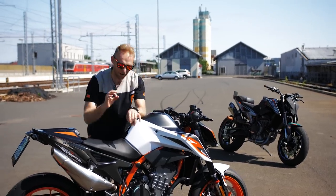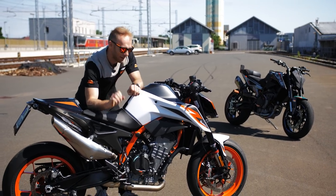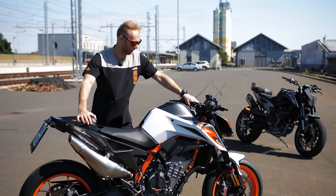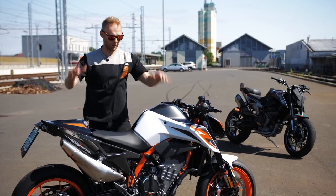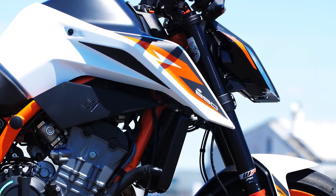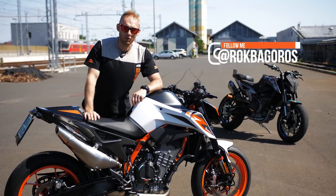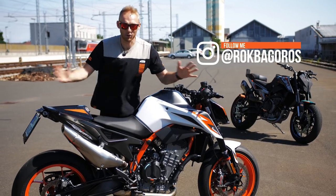That smell of a brand new fresh bike — that's the best feeling ever. I'm so happy to finally have it. That white color, I love it, it really sticks out. I'm thinking maybe I'll update my 790 with white plastics so it pops more on pictures and videos.